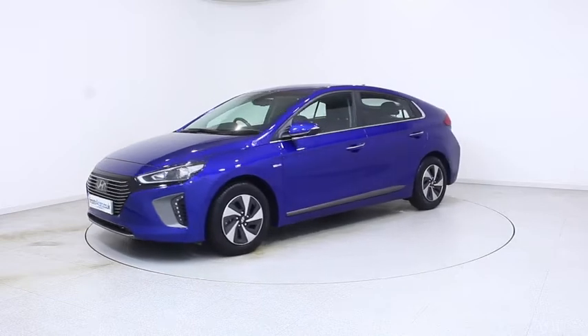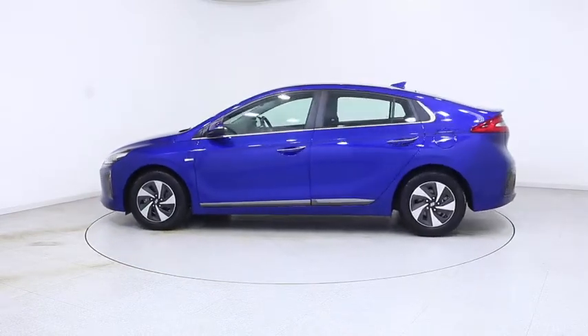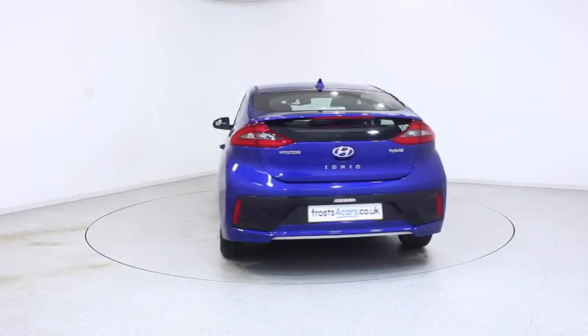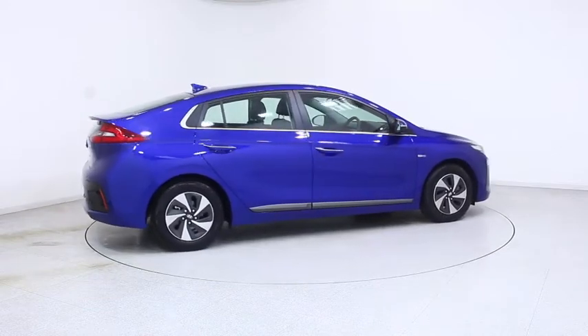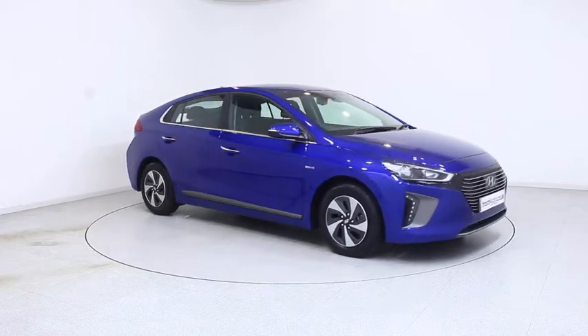Ready for you to view, try and drive away the very same day, this Hyundai has been through our extensive mechanical and preparation process to ensure it's in perfect condition. For more information or to book a test drive, contact your local Frosts dealership or visit frosts4cars.co.uk to reserve this car online for 48 hours for a no obligation, fully refundable £100.